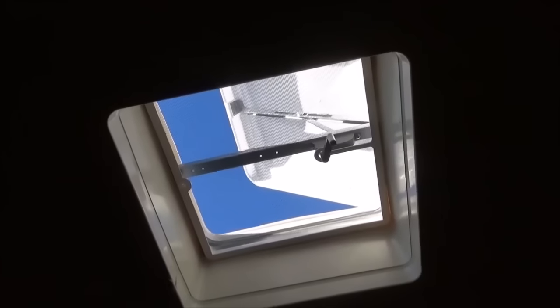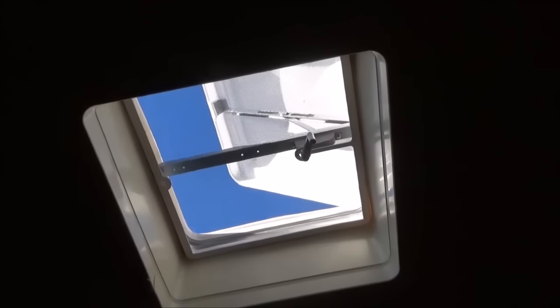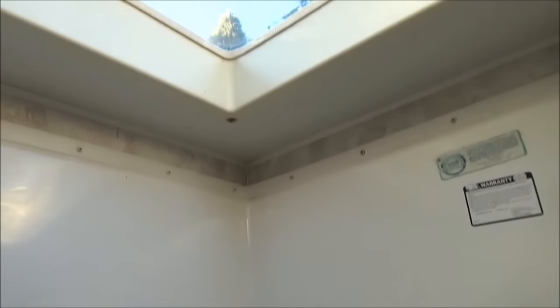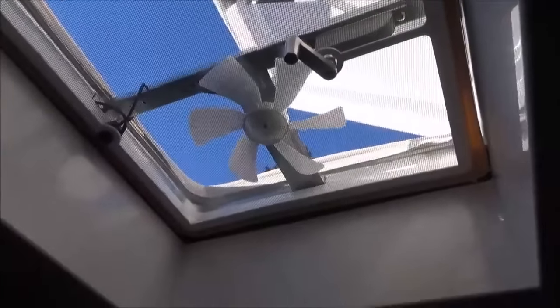Same with this vent in the bedroom — it doesn't have a fan or anything, but the actual vent itself was shot. And here in the shower, the inner lid was fine but the bubble on top was completely gone; all they had over it was this sticky kind of plastic stuff. So now I have all of these working good.